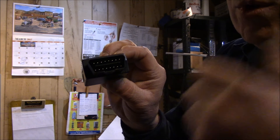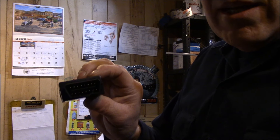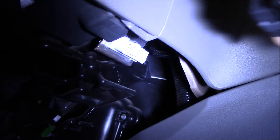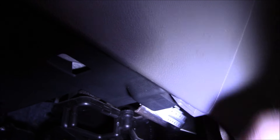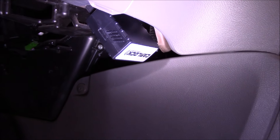Let me grab a flashlight and we'll go outside to plug this into my car. You guys probably know what an OBD connector looks like — basically that's it right there. You take the device, it only plugs in one way, push it in, and that's it. It feels like it locked in — so it's plugged in now.